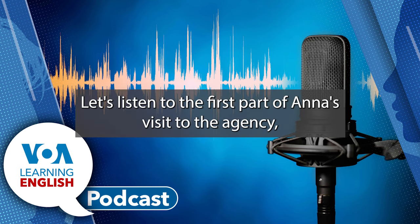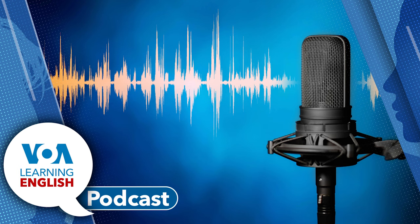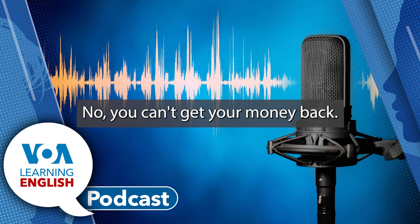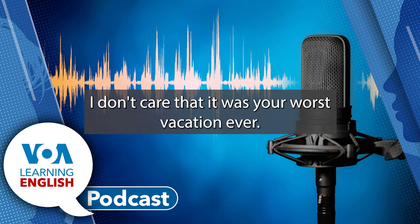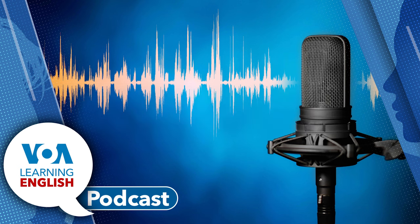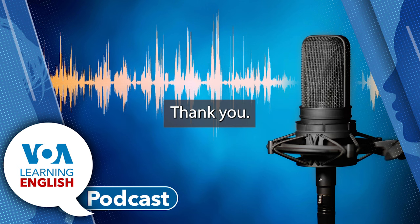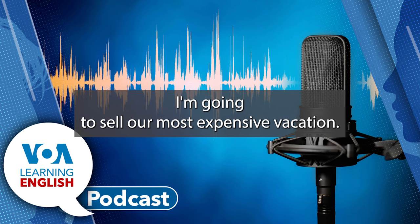Let's listen to the first part of Ana's visit to the agency, and be sure to listen for the superlative form. No, you can't get your money back. I don't care that it was your worst vacation ever. Hello, have a seat. Welcome to the World's Best Travel Agency. Thank you. And congratulations. For what? For being the World's Best Travel Agency. Right. Thanks. Trudy, hold my calls. I'm going to sell our most expensive vacation.